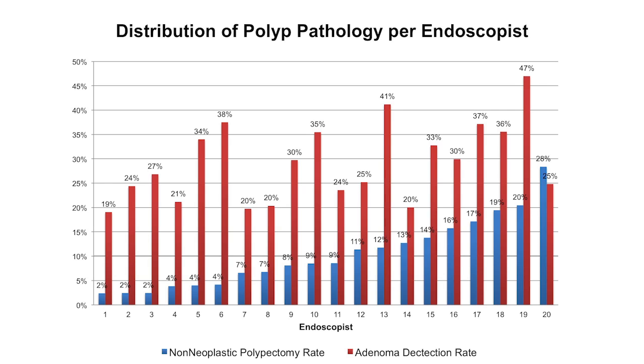Age, gender of the patient, presence of a fellow, and bowel preparation quality did not affect the rate of NNP. Subgroup analysis of non-neoplastic polypectomy found 203 procedures that met the criteria of at least one specimen bottle with non-neoplastic tissue. The total increased cost of non-neoplastic polypectomy was $32,963. Ultimately, non-neoplastic polypectomy increased the cost of screening colonoscopy by 2 to 3%.